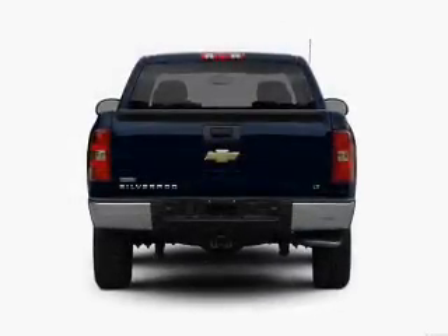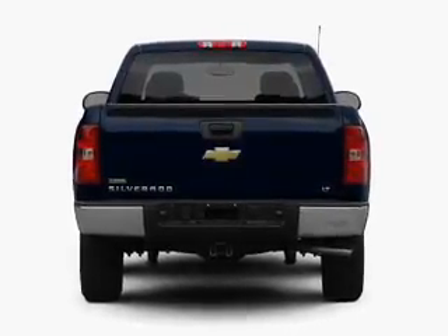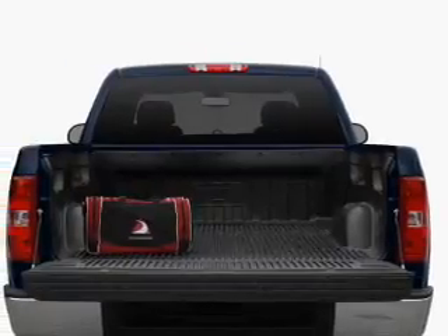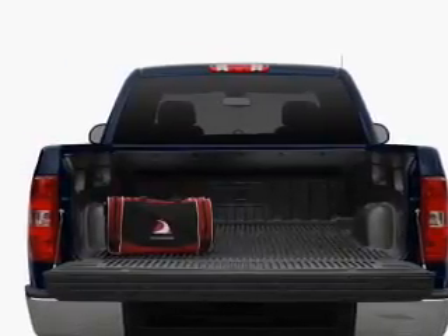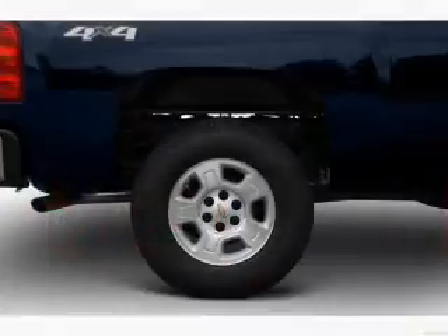With a powerful 8-cylinder engine, the powertrain includes 4-wheel drive, driven by a 6-speed automatic transmission. Savor your listening experience with the premium sound system. The anti-lock braking system will keep you safe on the road, and memory settings are one of many features.